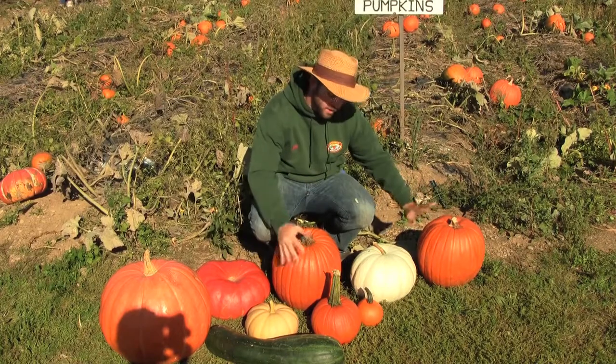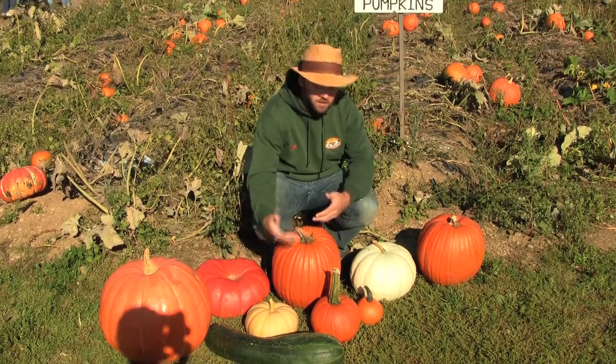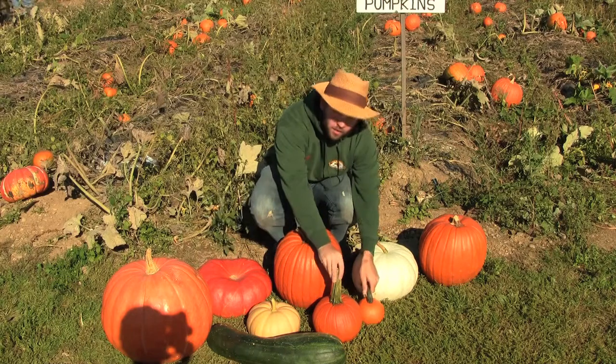You're probably used to seeing these ones right here, which are your traditional jack-o'-lantern pumpkins. They come in different varieties — medium size, and they also have smaller sizes.